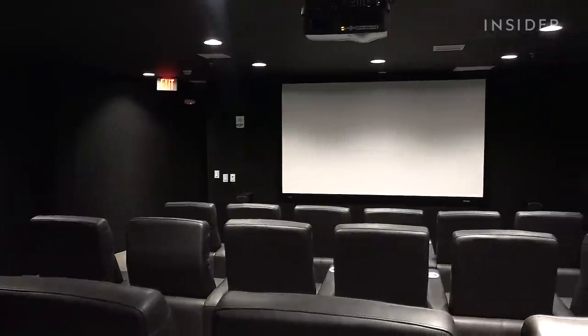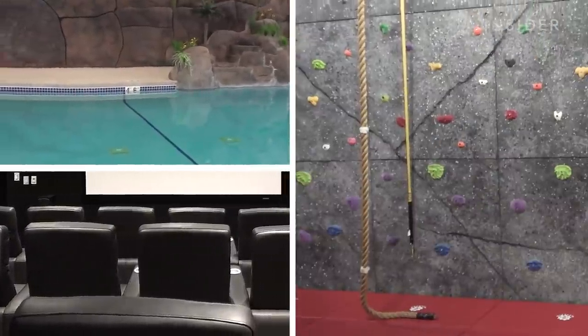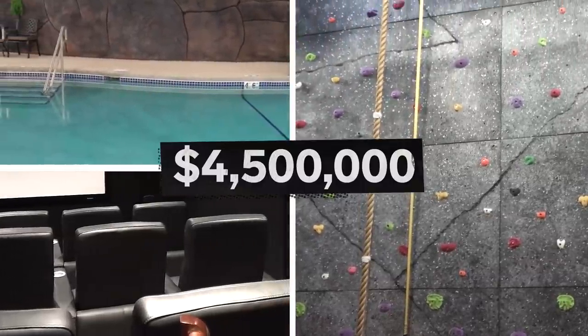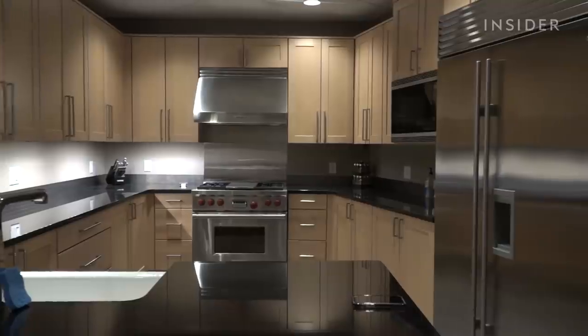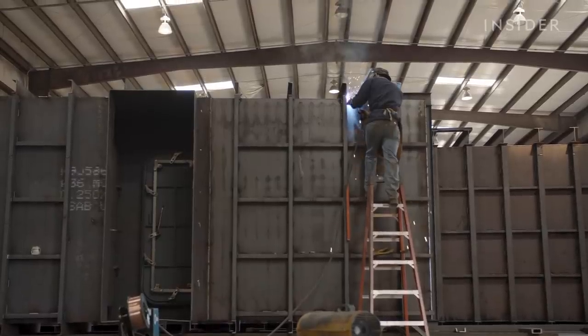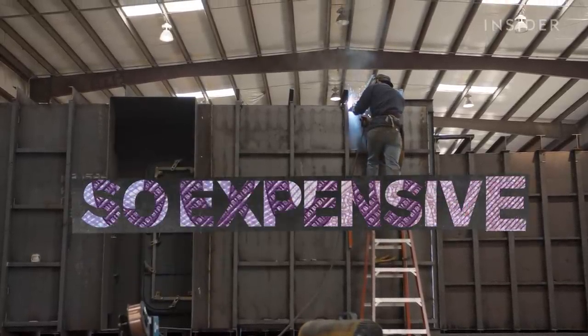But if you want to include a movie theater, pool, and rock climbing wall, you can spend as much as $4.5 million. So why do people spend this kind of cash on something they might never use? And why are bunkers so expensive?